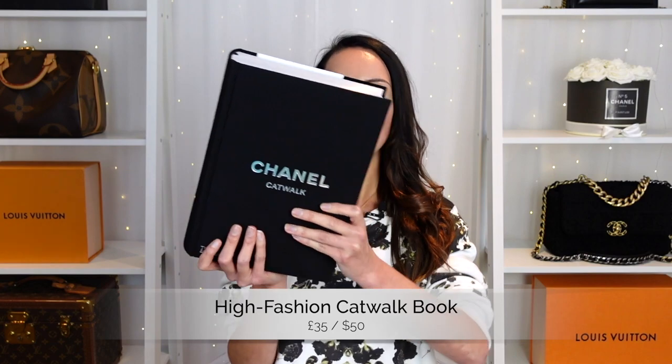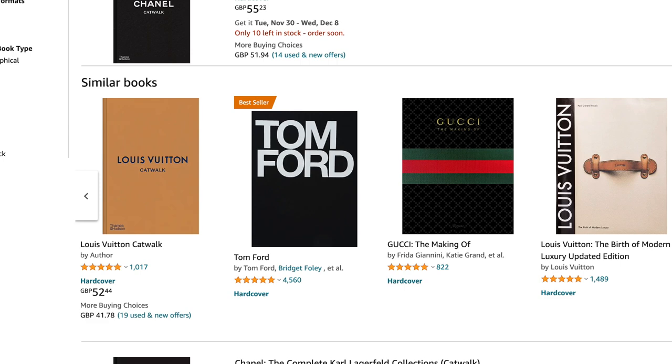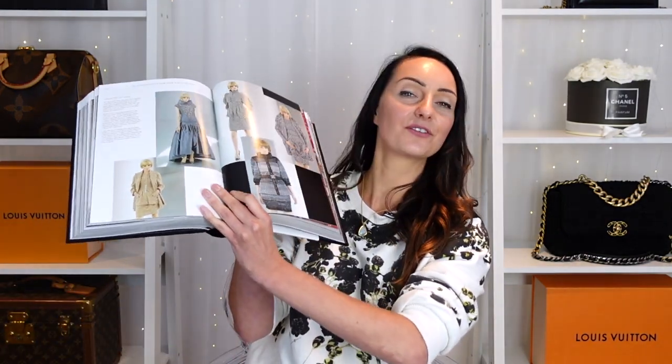Let's dive straight in with item number one — this is an item that I have myself, and you can even buy multiple of these. I think these are the most expensive thing on the list, currently retailing at around £35 in the UK, around $50 in the US. This is a fashion book — I have a Chanel catwalk book and a Dior catwalk book. Not only are they great reads for fashion lovers, but they also make incredible decor. I really like putting mine on a coffee table or on my shelves. They look really beautiful — you can flick through and take inspiration from the Chanel catwalk, the Dior catwalk, or whichever designer book you go for.